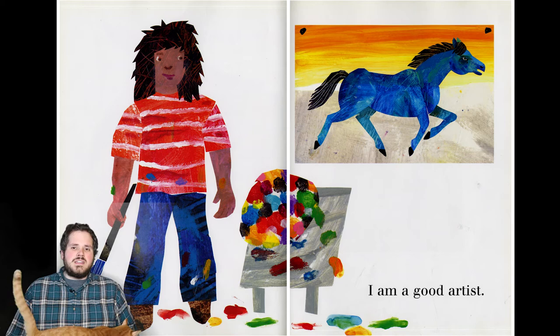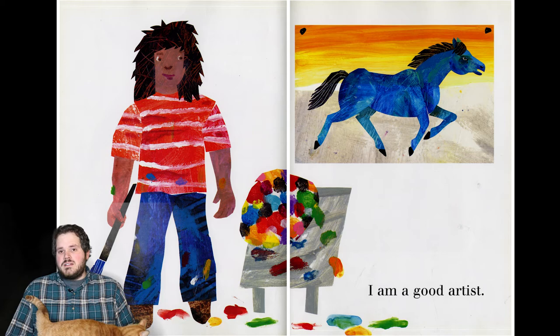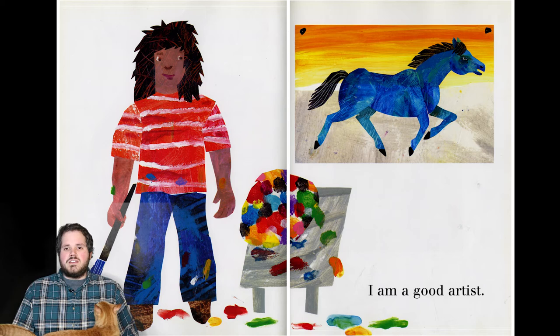And each of you is a good artist, too. You may not be the next Picasso — who knows, you may be the next Picasso. But each and every one of you is a good artist, because no matter how good you may think your art is, your art is good just because you made it. And no one else can make art just like you do.